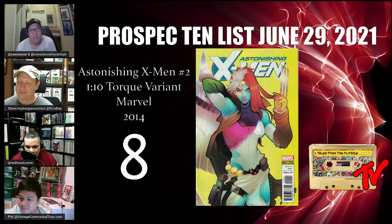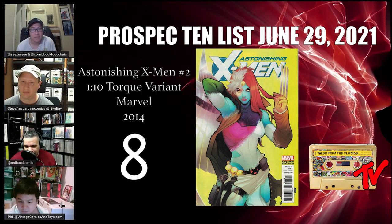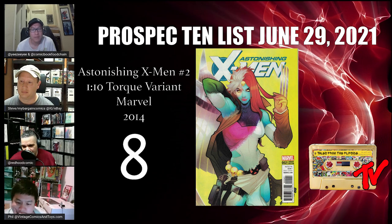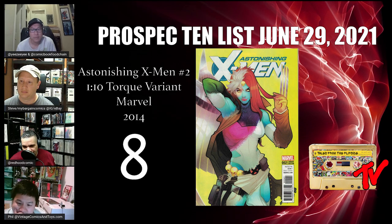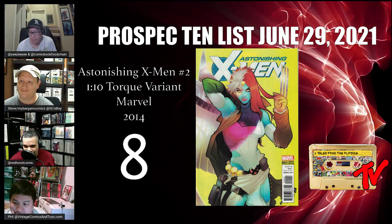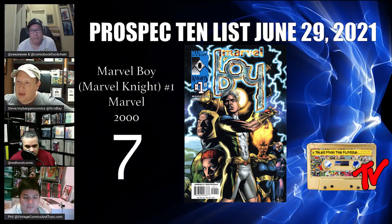At number 8 we have Astonishing X-Men #2, volume 4, the 1-in-10 variant. It's a cool Elizabeth Torque variant — the artwork is just phenomenal, the color she used for this book is amazing. X-Men is super hot right now and a lot of fans look for rare variants; this would be one of them. These are pretty hard to find — if you find one, this is a book to get slabbed. It's just a fantastic cover.